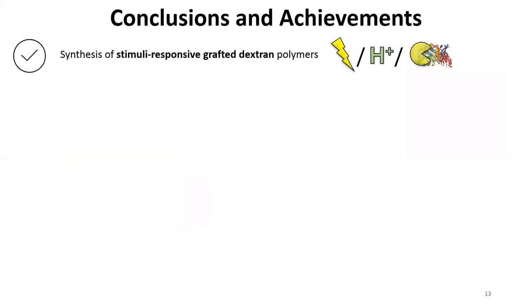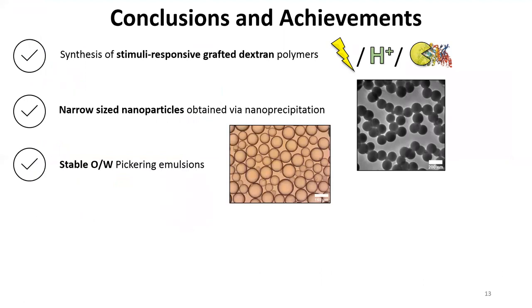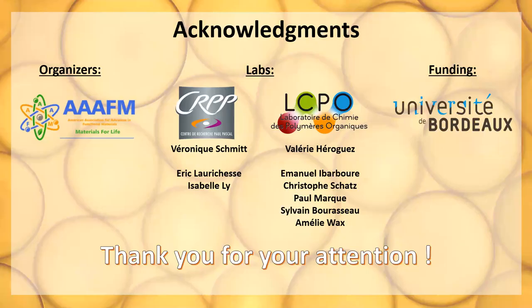In summary, we were able to synthesize stimuli-responsive grafted dextran polymers sensitive to light, pH, and enzyme, to produce narrow-sized nanoparticles through nanoprecipitation, to stabilize oil-in-water Pickering emulsions with long-term stability, and also to destabilize them on demand thanks to UV and visible light, pH, or enzyme stimuli, with different kinetics but still with good, promising results. Thank you for your attention.